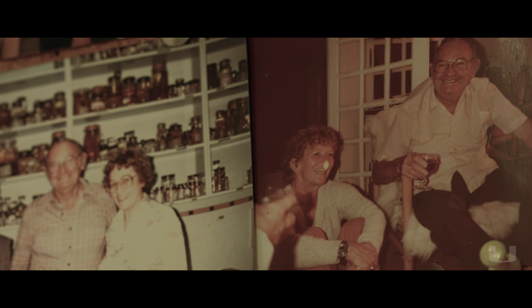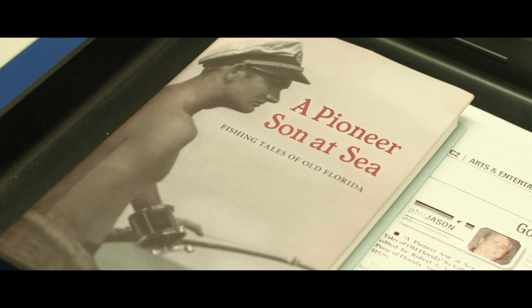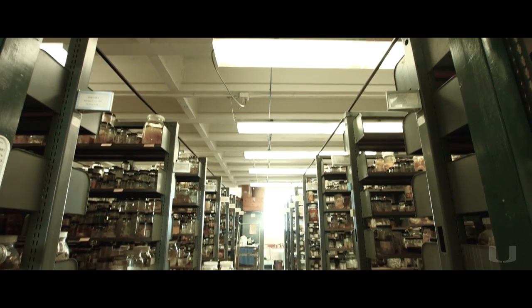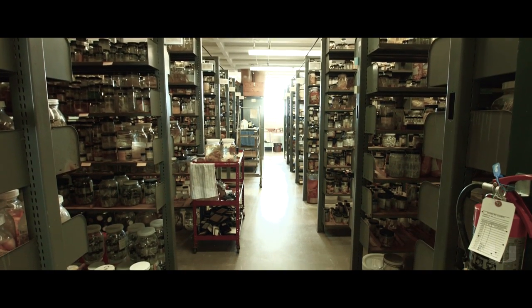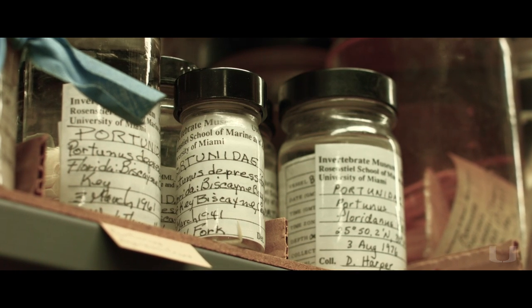And that's Gilbert Voss, my late husband, who was the original director of the museum — the first director of the museum. This is the museum; it's very crowded. It is the largest set of collections for the tropical Atlantic in the world.